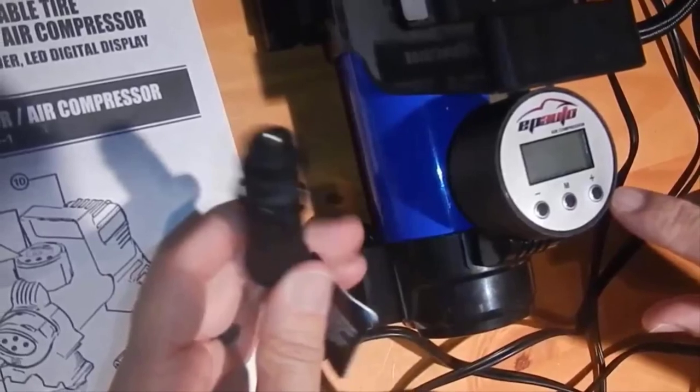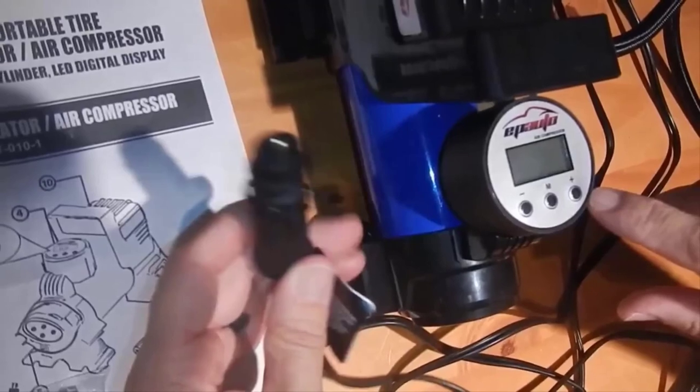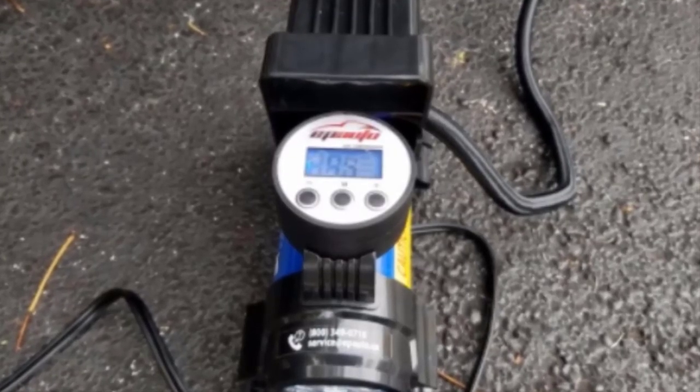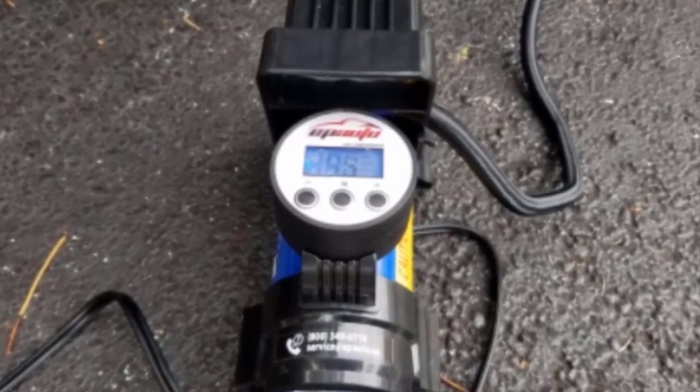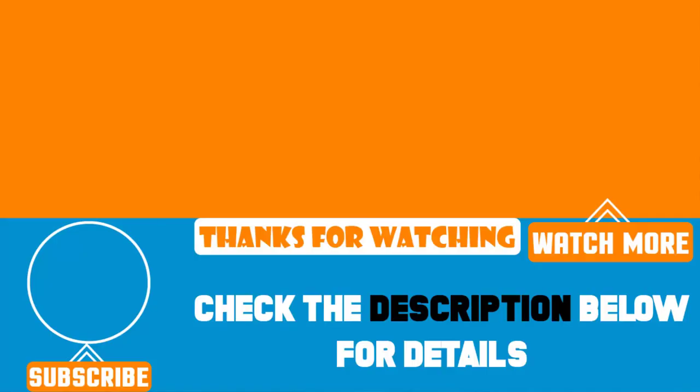With a sturdy build and lasting performance, this compressor is a reliable product. While this pump is powerful, it doesn't work on large tires like RVs and trucks, so stick to inflating car tires for best results. That's all for today. We upload product review videos every single day, so don't forget to subscribe and hit the bell button for upcoming video notifications.